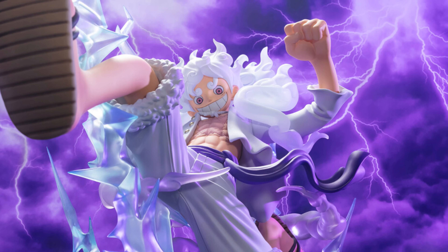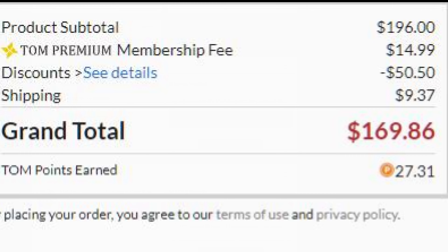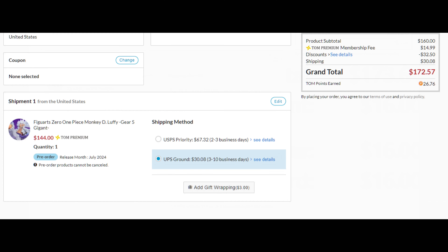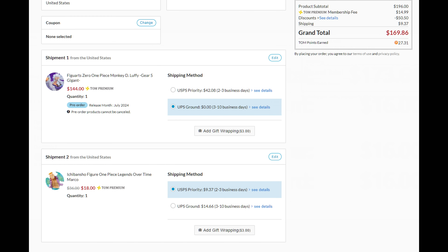If all you care about is getting the absolute best price, I think the best deal is Otaku Mode — that's probably what I'm going to go with. Right now if I get Luffy plus this cheap Marco figure, I can get him for $169 on Otaku Mode, which beats Big Bad Toy Store's price and I'm getting an extra figure. You do have to spend about $150 to get free shipping on Otaku Mode, so it's actually cheaper to add something like the Marco figure than to buy Luffy alone.